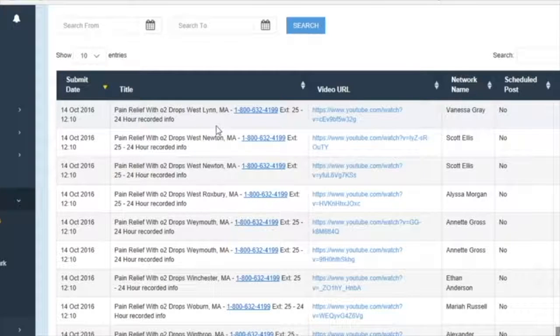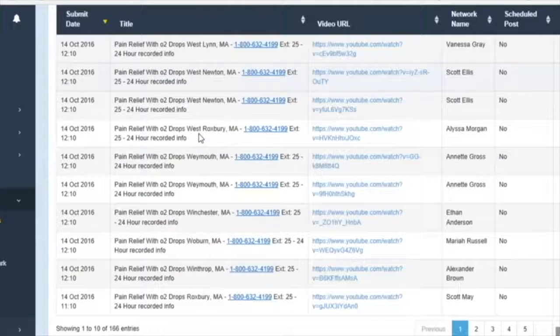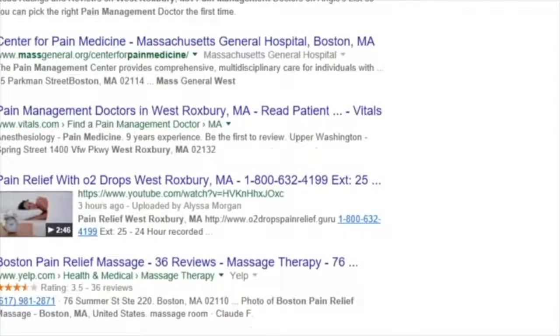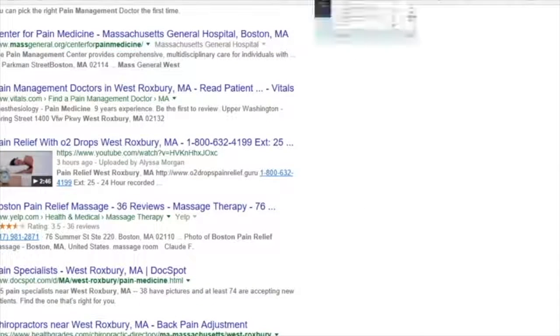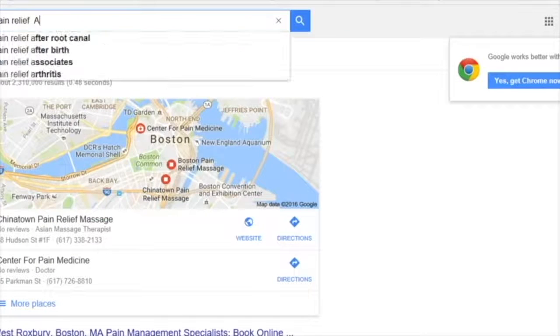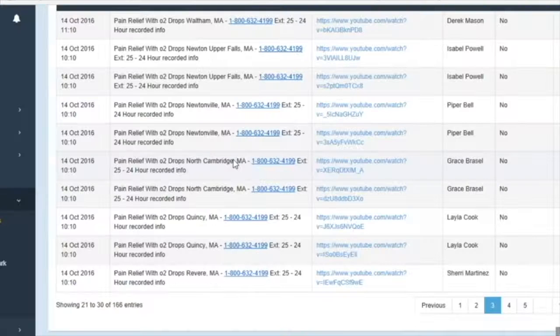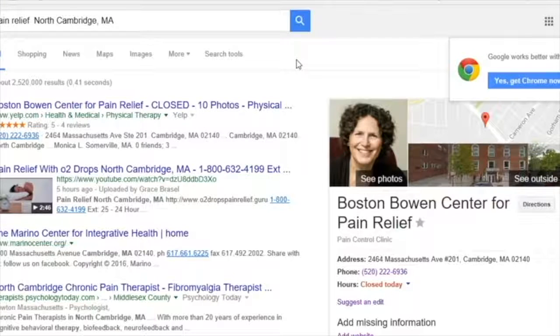The first one took me probably 20 to 30 minutes figuring out some key search words that I wanted to use, and the second one I did was less than 10 minutes. Everything published overnight in the Massachusetts area. Let's try West Roxbury — there we go, and it's the only video on the screen. I actually checked a few in New Hampshire last night. Let's do all of them in New Hampshire — look at that: two top positions in one night. If you were to do these individually, it would have taken you all night; it would have taken me months to learn how to do it.